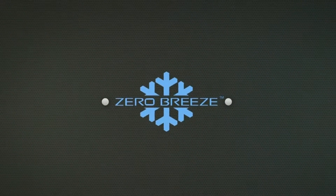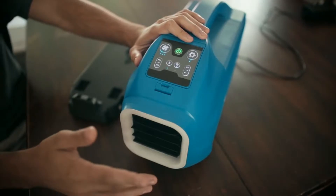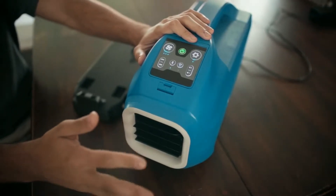Do you ever feel like you just can't escape the heat? Well now you can, wherever you go. Say hello to the XeroBreeze, the world's coolest portable air conditioner.